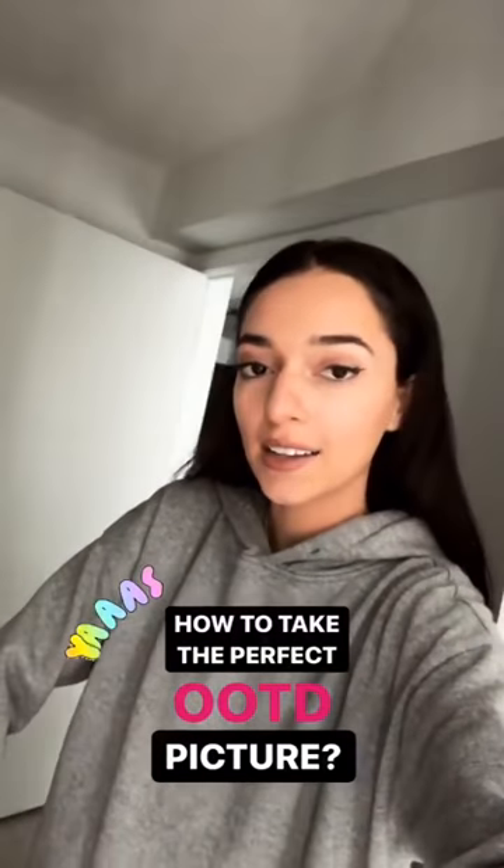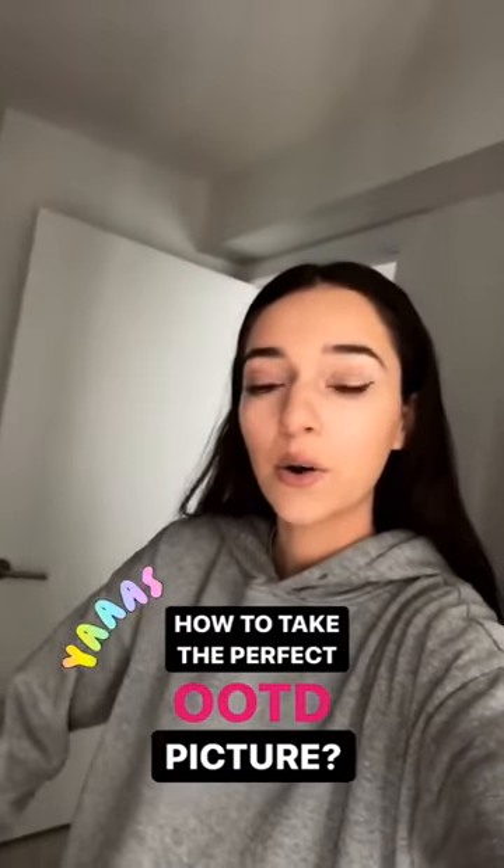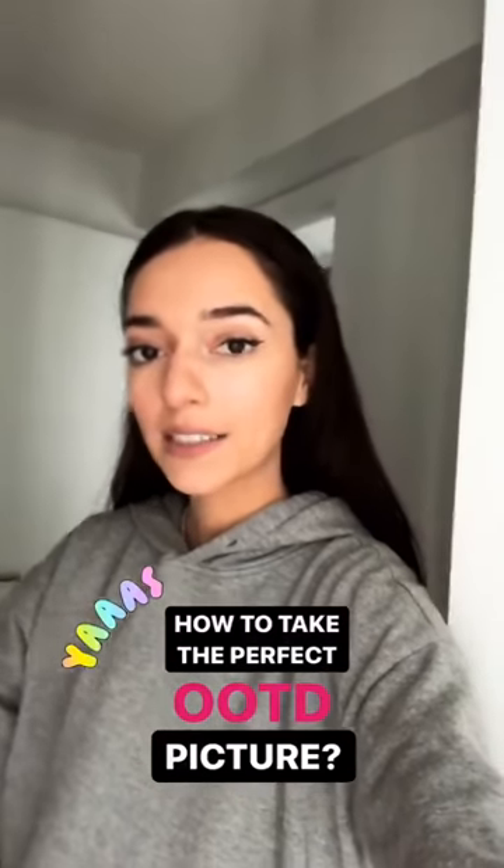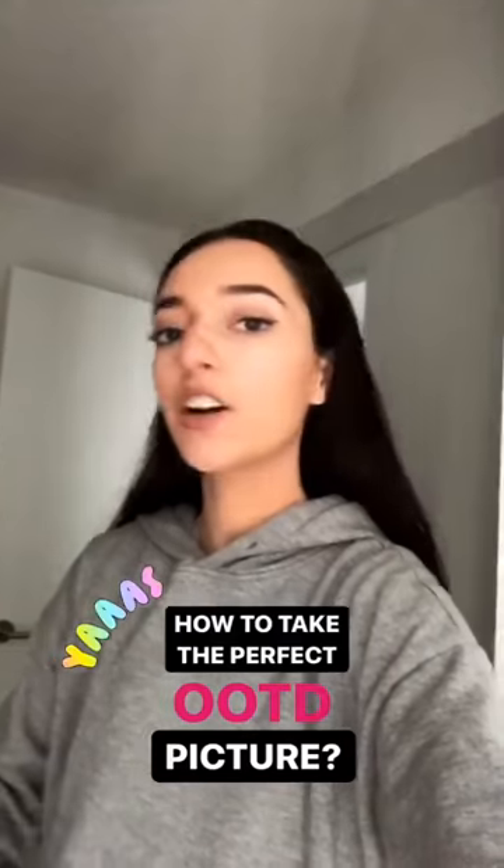Hey guys! It's Natalie Alyssa and I am back for another takeover today and I am really excited about this one. I'm going to be answering a question that I do get asked a lot, which is how you even take an outfit of the day picture, so I'm gonna go through my best tips and tricks and share it all with you guys.